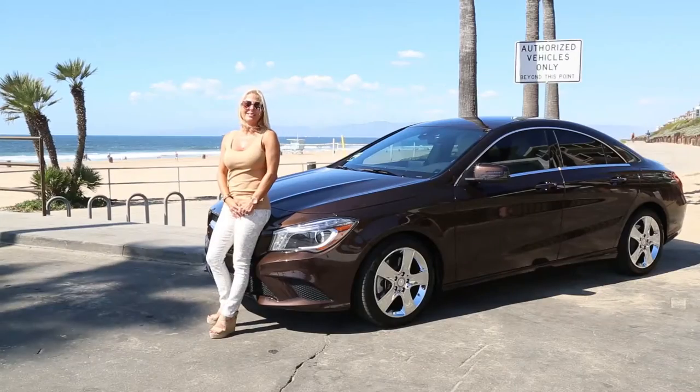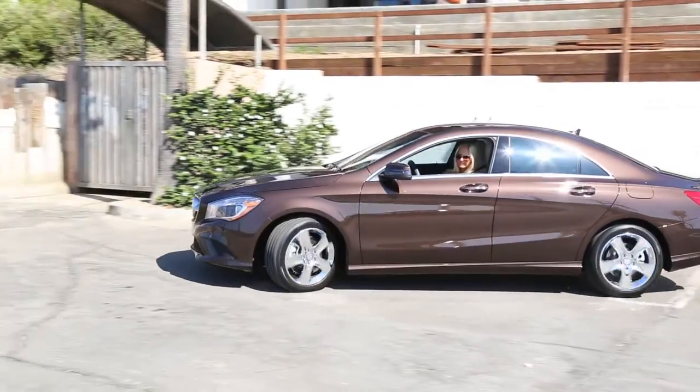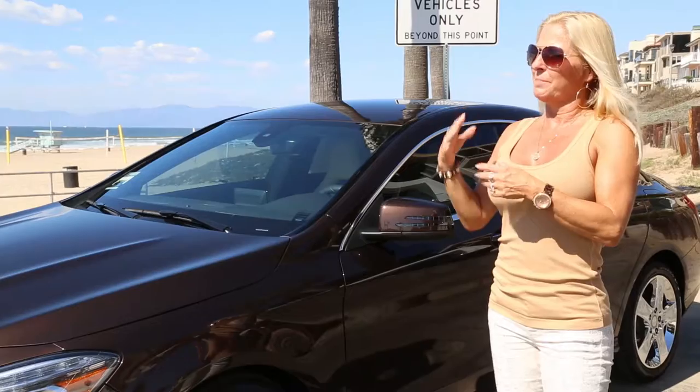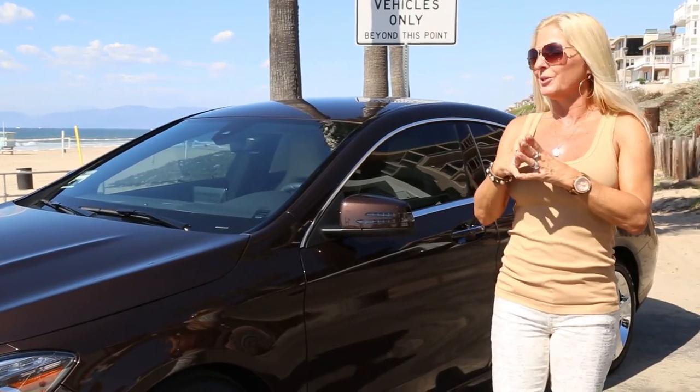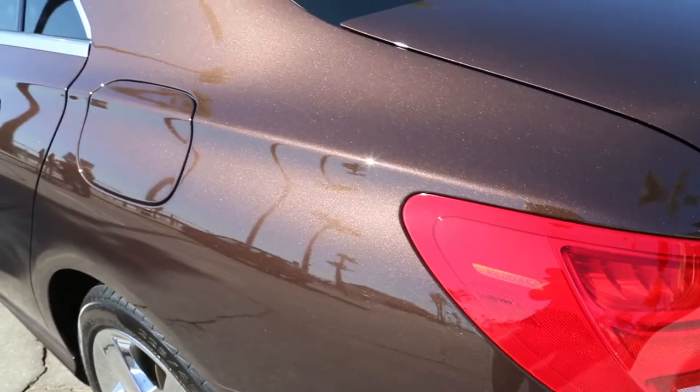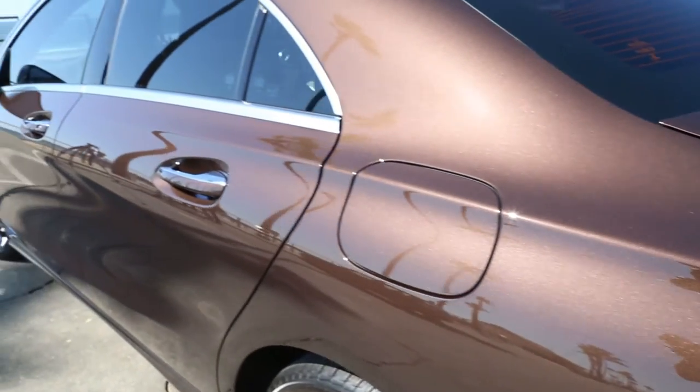Hi, my name is Nam and I live in Fountain Valley, California. This is a 2015 CLA 250. About a month ago I was able to purchase really my dream car and the color is just my favorite color ever.